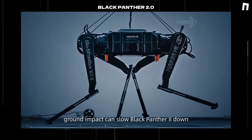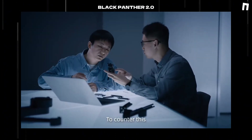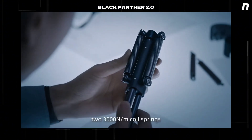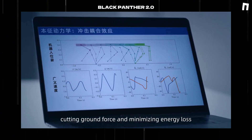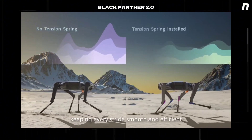Running at top speed, ground impact can slow Black Panther 2 down. To counter this, we equipped its knees with advanced shock absorbers — two 3,000-Newton-meter coil springs. These springs reduce impact inertia by eight times, cutting ground force and minimizing energy loss, keeping every stride smooth and efficient.